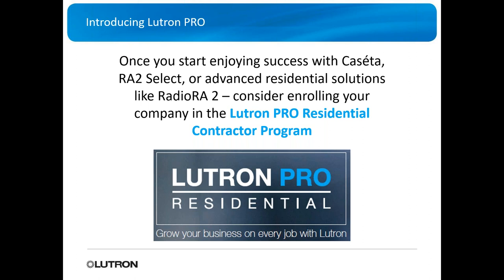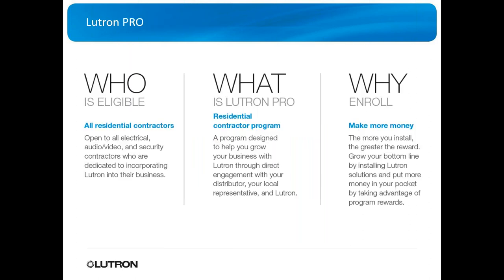If you haven't heard about the Lutron Pro Residential program, you need to. It's a program designed to help you grow your business. Who's eligible? Pretty much anybody doing electrical, AV, or security and incorporating Lutron. Why enroll? Make more money. They help you do that through extended warranties you can offer customers, Lutron products and apparel, more training options, more marketing materials, and more support.